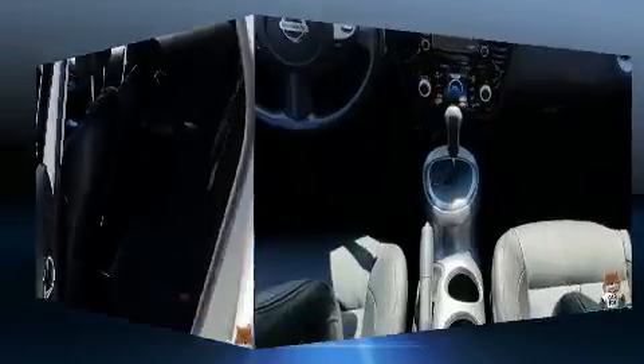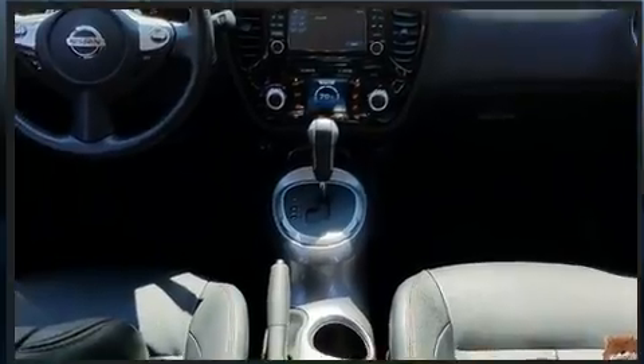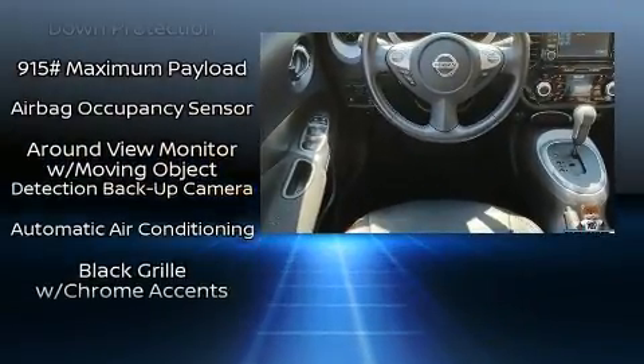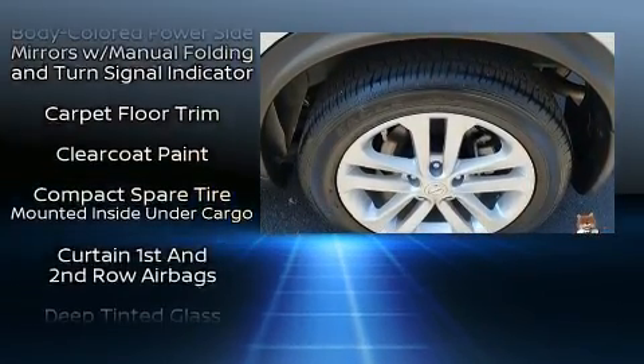It's equipped with tons of terrific amenities but it won't break your budget, like all-wheel drive, power moonroof, rear wipers, and leather upholstery. You and your passengers will enjoy the stereo system, which includes a CD player with MP3 capability.